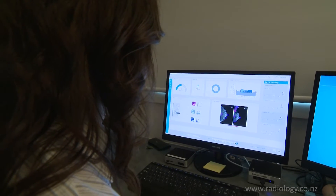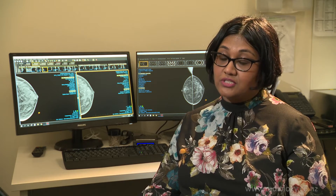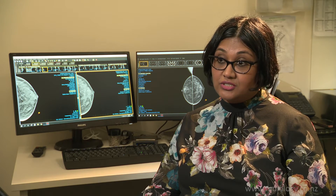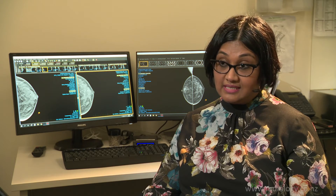With breast Tomosynthesis, because we have so many images and because they're fine slices through the breast, we are able to see far better resolution. We are able to have distinct margins which separates the glandular tissue and prevents us from missing a breast cancer.